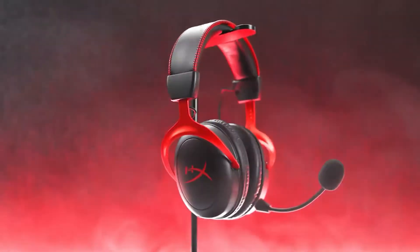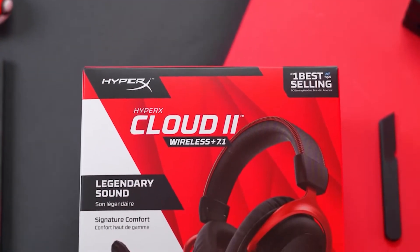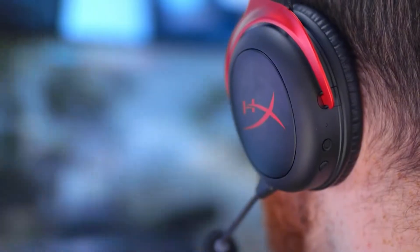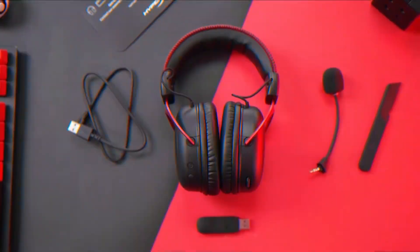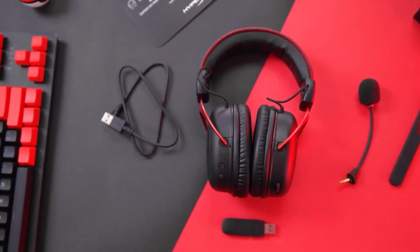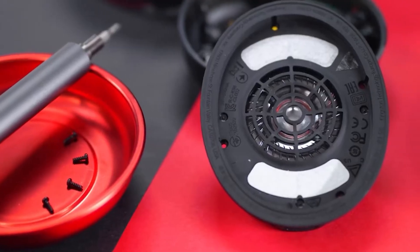A great headset should be comfortable and deliver incredible sound quality, and this HyperX One will meet all your expectations for sure. Made with the signature memory foam for ultimate comfort, and with a built-in microphone with amazing high quality that will allow you to listen to your voice. This headset will become your favorite in no time, with the immersive audio allowing you to hear every step in the game.